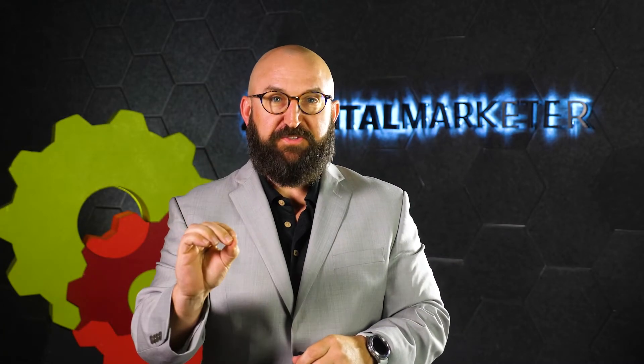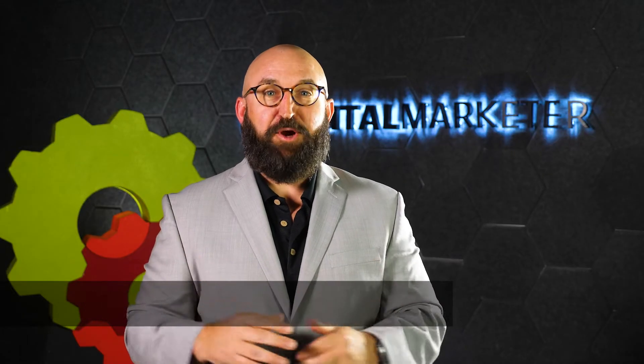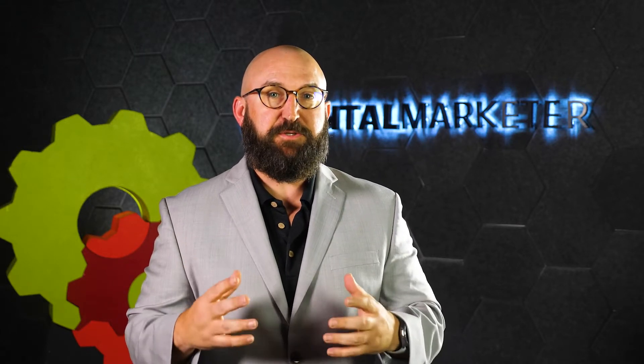You are probably bleeding profits from your homepage and you don't even know it. My name is Michael Vizinski and I am a certified partner here at Digital Marketer, and I own an integrated marketing firm called Buzzworthy Integrated Marketing. Today we're going to talk about the biggest mistake service-centric businesses make with their homepage layout.